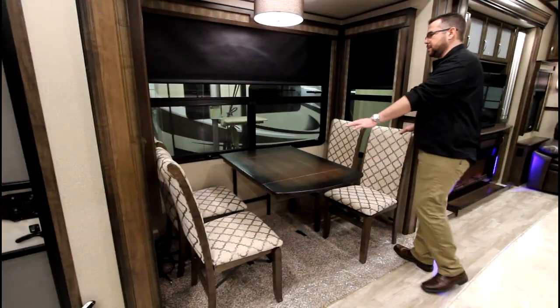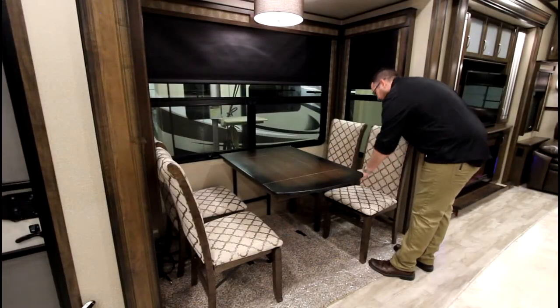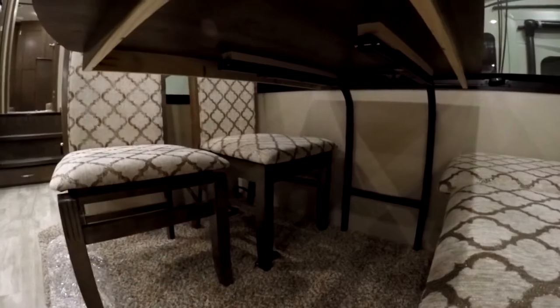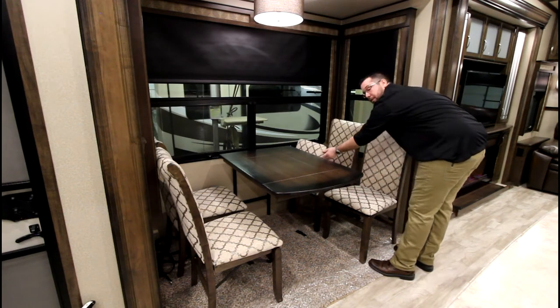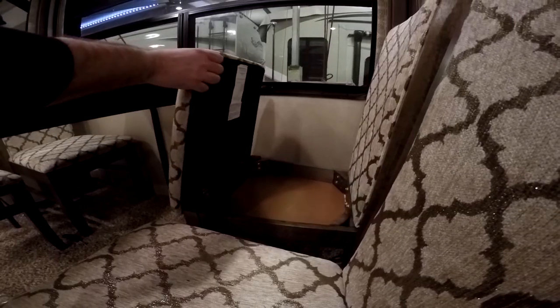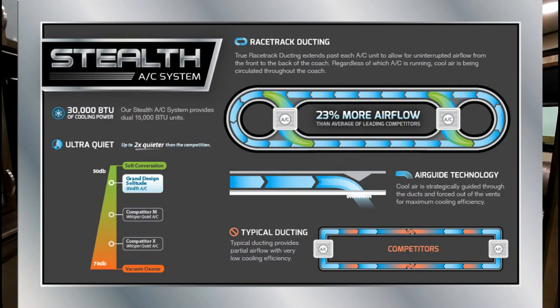With the large open design and panoramic windows, the dinette area of the Solitudes is just wonderful. Plenty of room with a completely legless table — two of the chairs are folding and two additional chairs offer storage. The 2017 Solitudes come equipped with the new Stealth AC system, which is over twice as quiet as the nearest competitor and offers 23% more airflow.